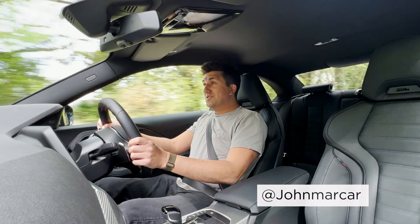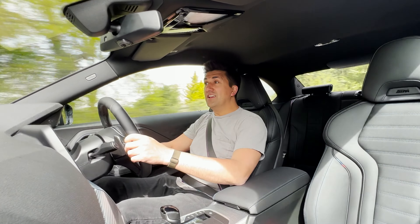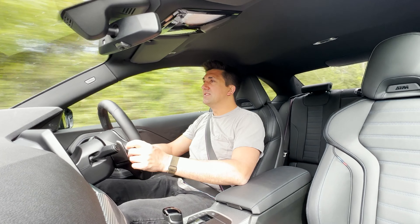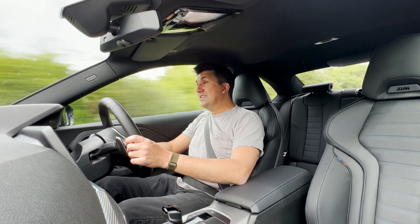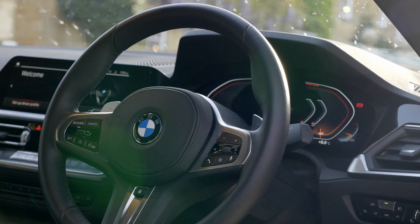Welcome on board to the new BMW M240i, an exciting new car to the BMW range for a myriad of reasons. First things first, this is a brand new car. A lot of people, me included, when this car was first mentioned last year, suspected it would be something different.